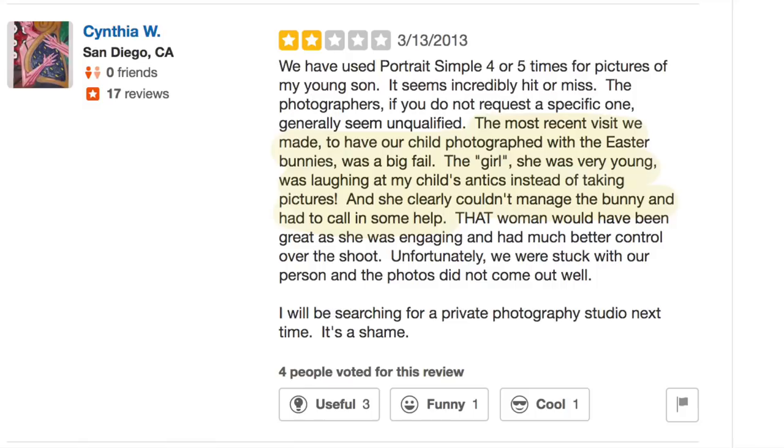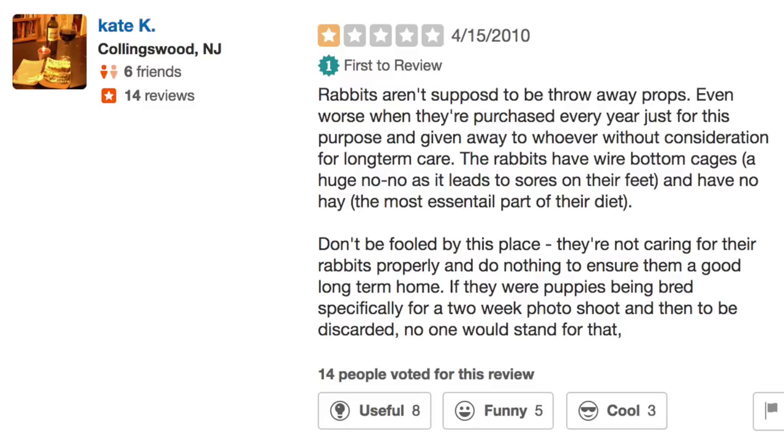I decided to look up Portrait Simple's Yelp reviews. Cynthia W from San Diego back in 2013 wrote a long review, but one portion says: 'The most recent visit we made to have our child photographed with the Easter bunnies was a big fail. The girl was laughing at my child's antics instead of taking pictures and clearly couldn't manage the bunny and had to call in some help.' That's very telling — they've got inexperienced handlers working with the bunnies. And another review goes all the way back to 2010 — that's almost a decade of this being documented on Yelp.